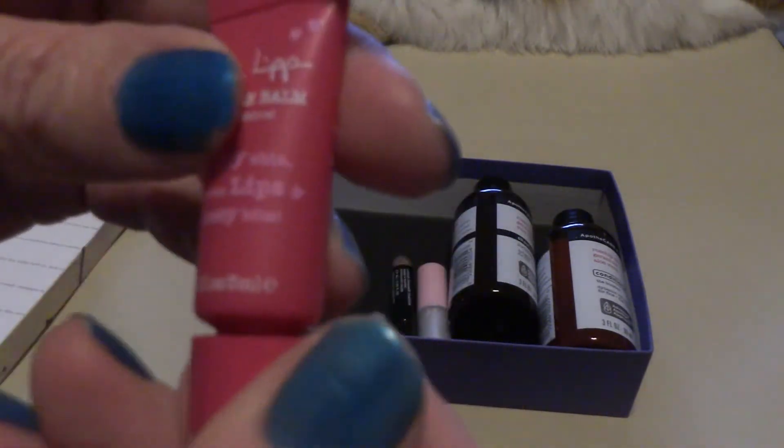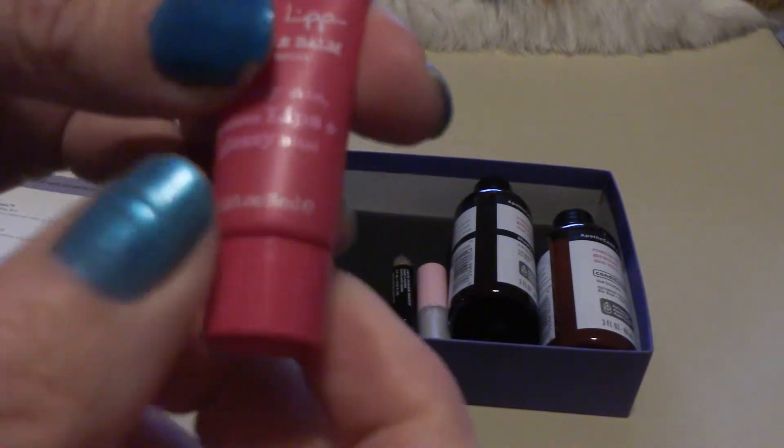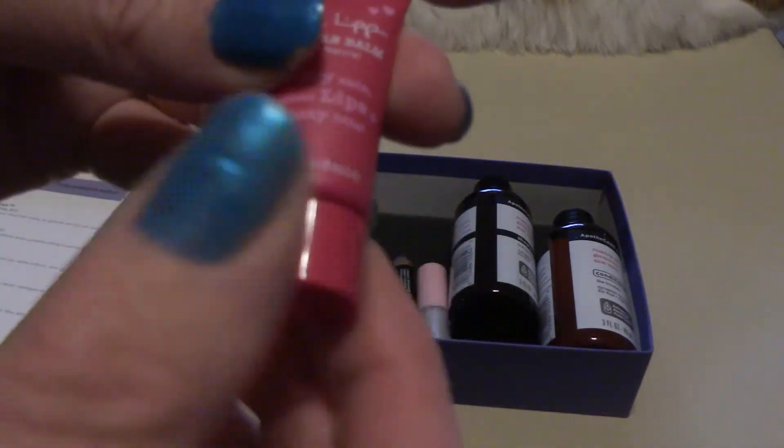It is sealed, so we'll decide whether I'm going to keep this or whether this is going to go in a giveaway.